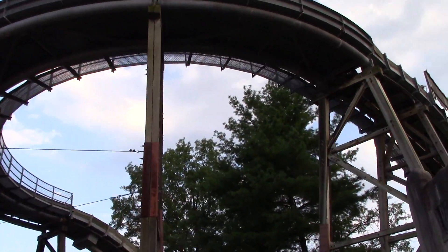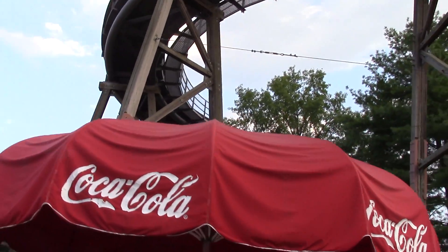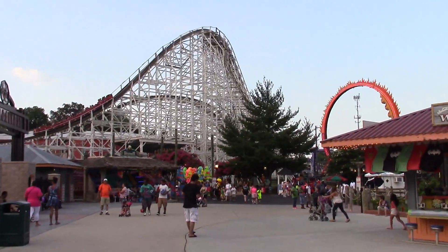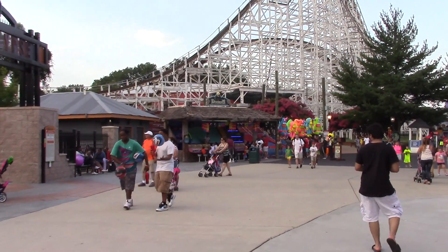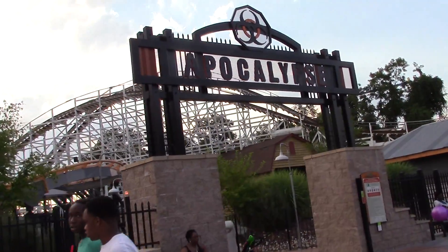This right here is the same boat ride that we saw not too long ago — that's the turnaround before it goes into the drop. The ride that you are currently watching in motion is the Wild One, a classic wooden coaster. There's the entrance to Apocalypse.